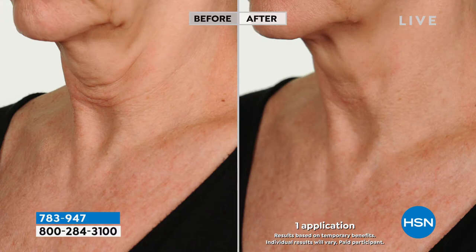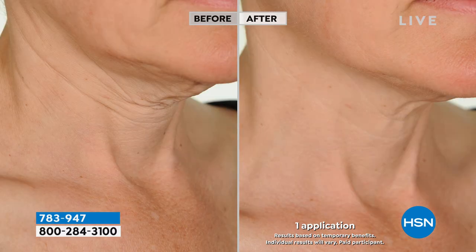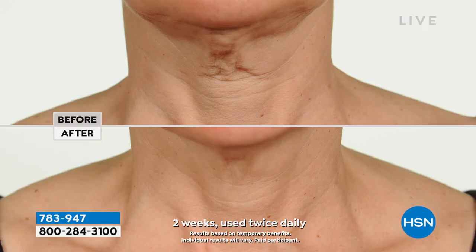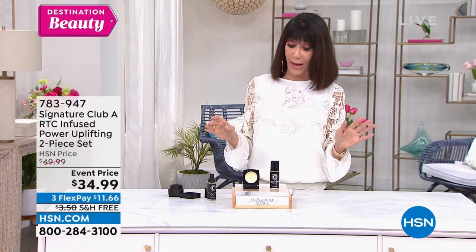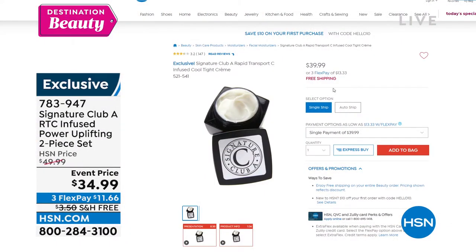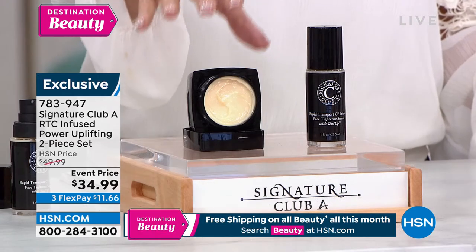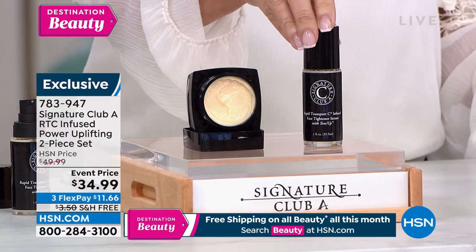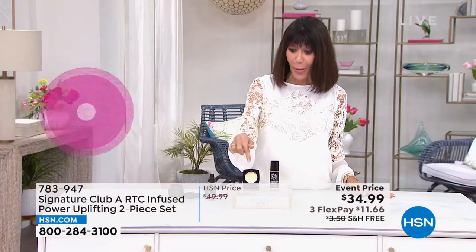The Cool Tight alone is $39.99. Today you're paying $34.99 and getting the Tense Up also for free. One application for these dramatic differences. Here's one after two weeks — and you have four weeks, a 30-day return policy. It needs something else too, which Adrienne will talk about. But the Cool Tight alone on hsn.com is $39.99, and for $5 less than the price of the Cool Tight, you are getting the Tense Up. You're getting double the amount in the Cool Tight, plus it has a beautiful cooling feeling on the skin.